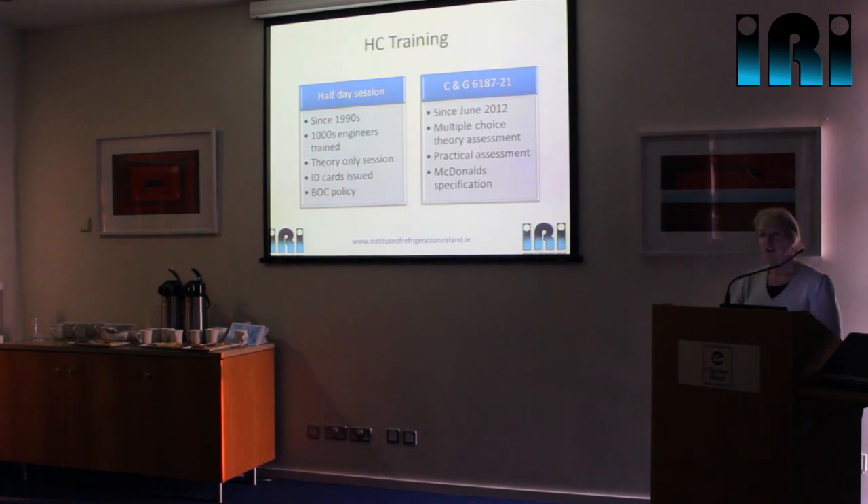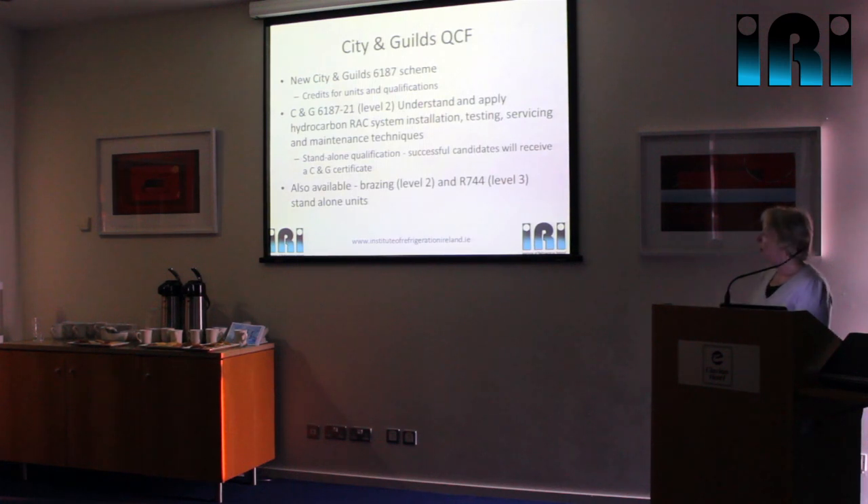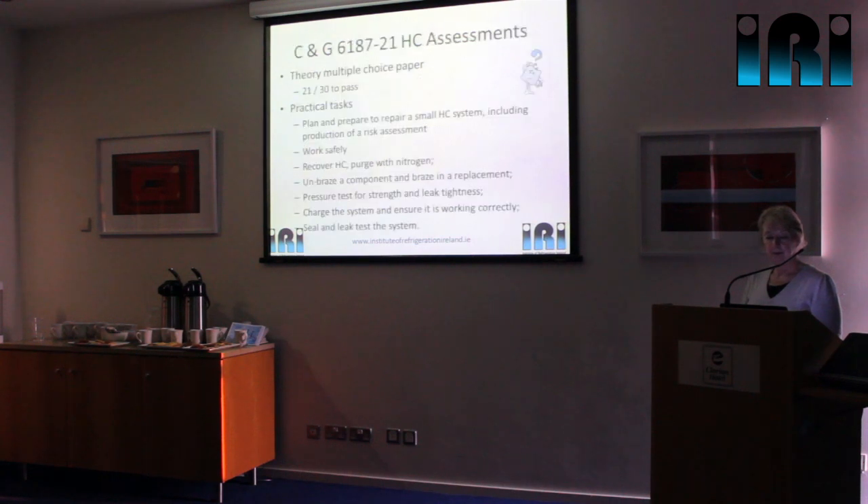Last year we worked with City and Guilds and developed the 6187 pathway unit on hydrocarbons. Although the City and Guilds 6187 is quite a large qualification scheme, there are a number of stand-alone units within it, and one of those is on hydrocarbons. Just out of interest, McDonald's have specified that engineers working on their sites have that City and Guilds qualification. The practical assessment involves an engineer replacing a component by unbrazing and then rebrazing — going through all the important procedures for recovery, evacuation, backfilling with nitrogen, unbrazing, brazing, pressure testing, charging, and re-testing.